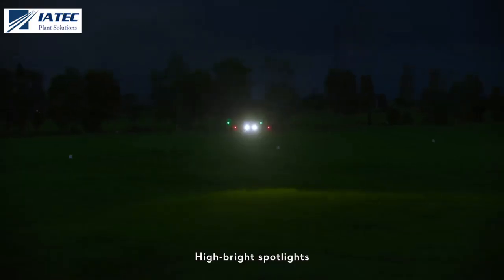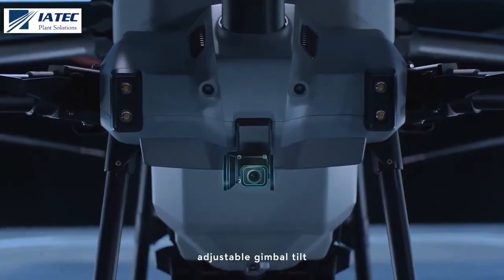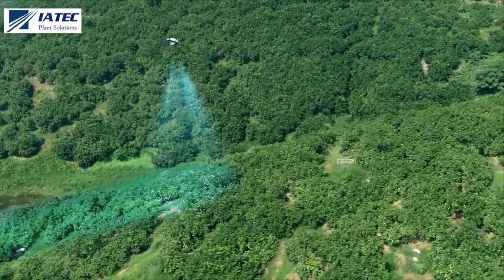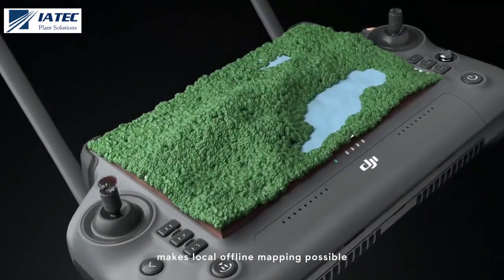High-brightness spotlights increase night vision capabilities. The brand new UHD FPV camera with adjustable gimbal tilt allows seamless capture of HD images. The all-new intelligent remote controller and D-RTK 2 mobile station make local offline mapping possible.